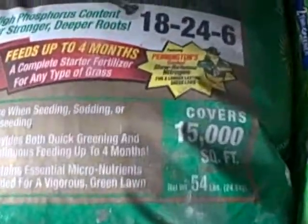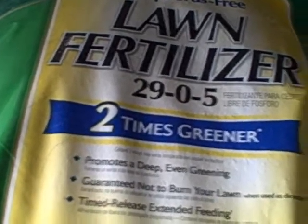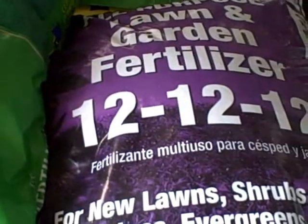We are about to see three fertilizer bags. As we take a look at the bags, look at the first number — that is the nitrogen content. Seen here, the second bag has the highest. People desiring a greener lawn would choose the second bag.